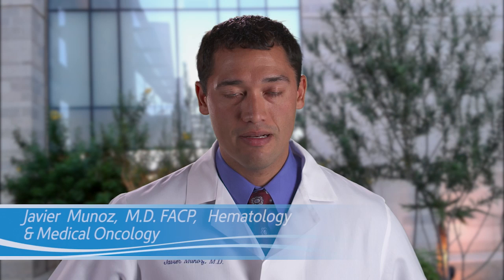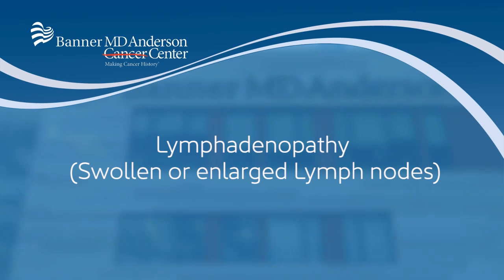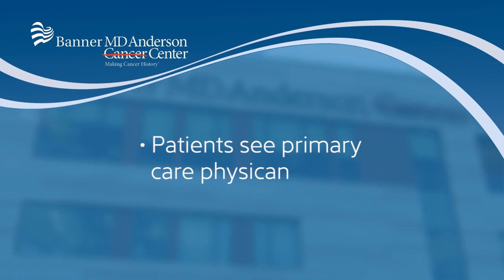The typical telltale signs and symptoms of lymphoma would be fevers, night sweats, and weight loss. Additionally, some patients eventually develop lymphadenopathy. If any of these signs or symptoms appear, the patients usually are going to go and be seen by the primary care physician.